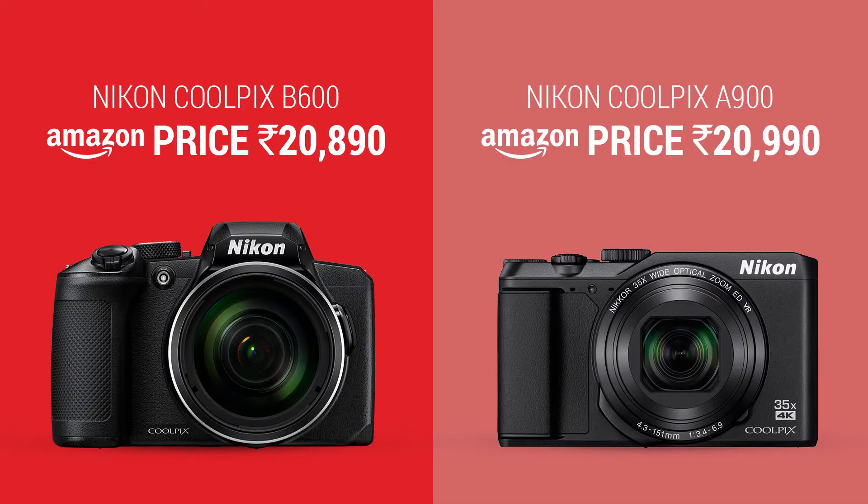The B600 costs around 20,890 rupees and the A900 costs around 20,990 rupees. Since they are both in the same price range, we'll give one point to each camera.